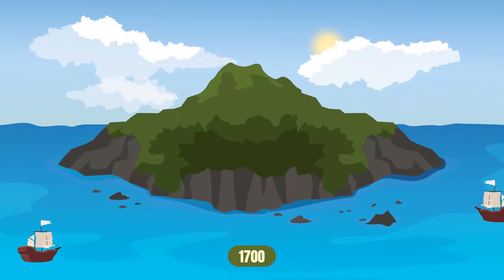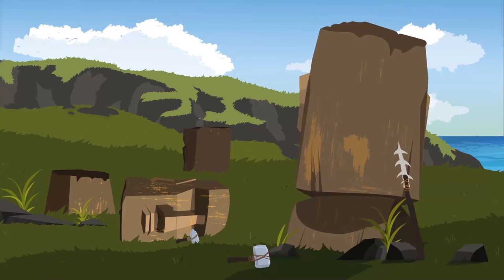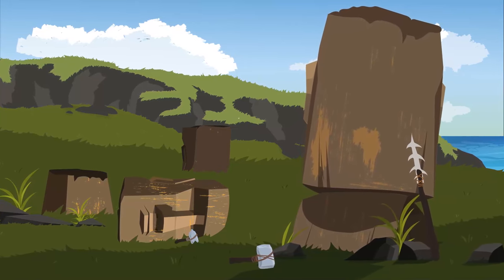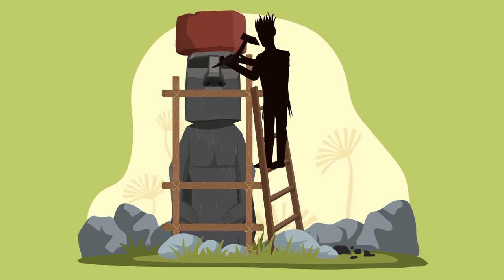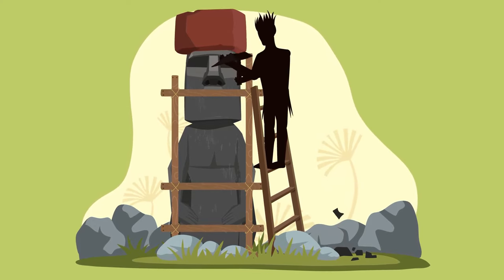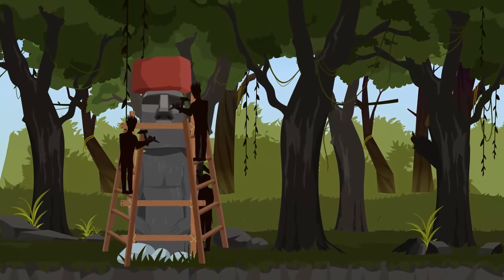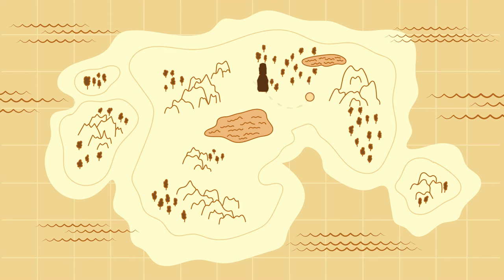When Europeans first discovered the moai statues in the 1700s, many of them had already toppled over, and the construction of statues had stopped way earlier than that. Huge amounts of effort were put into making these things — expert craftspeople spent a great deal of time slowly carving the statues with basic picks. A team of up to six people would work hard for an entire year to make just one statue, then often had to transport it to its special place on the island, as far as 11 miles.